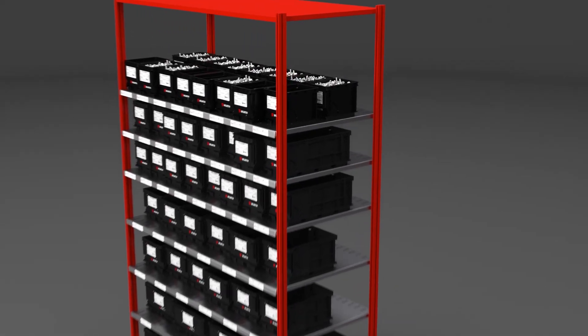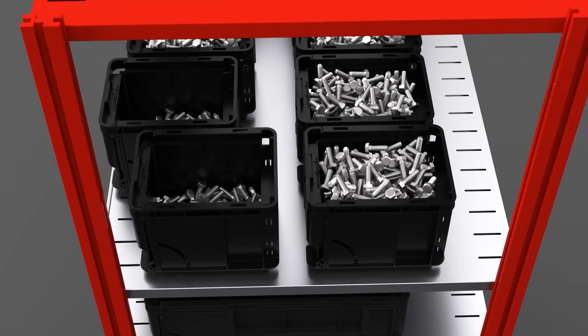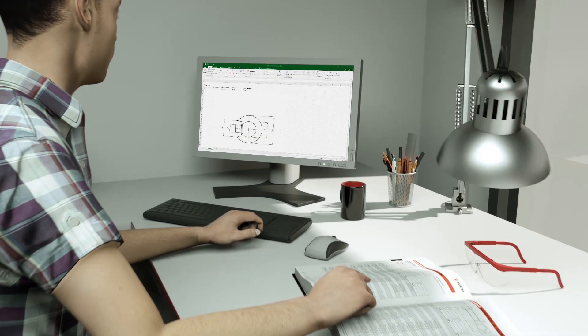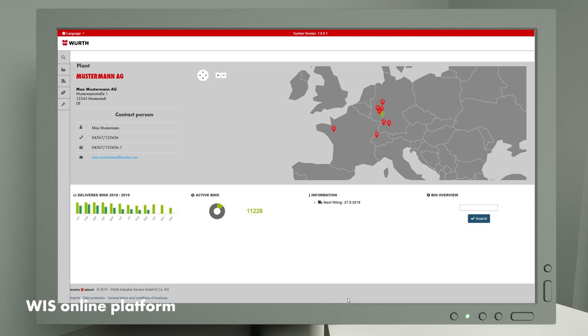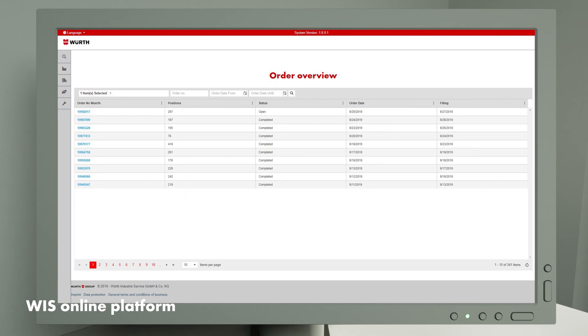Our solutions follow the rolling two-bin principle. The first bin is used until empty, then the second bin holding the same item is ready — a non-stop cycle. Manual interventions in the ordering process are a thing of the past. Clear and reliable documentation and analysis of all transactions on the WIS online platform ensures full transparency.